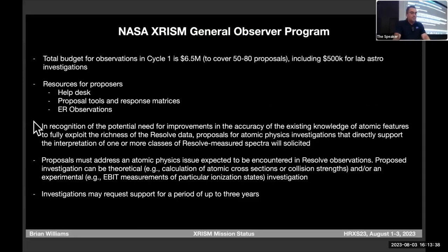For U.S.-based observers who get observing time, there's funding set aside. We have a cycle one budget of about six and a half million dollars, with half a million included for laboratory astrophysics investigations. The call for proposals will be coming out soon. If you do lab astrophysics and can come up with a way we can support you for that amount, please do write a proposal.